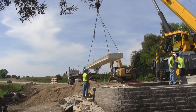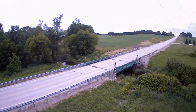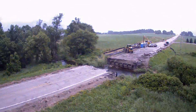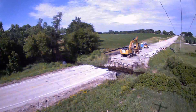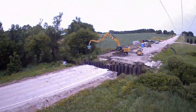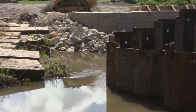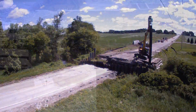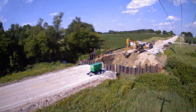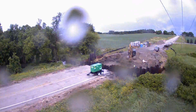Then, precast girders are brought in to span the abutments. Here you can see the construction in time-lapse fashion. The existing bridge is removed. Now the sheet piling is installed. Sheet piling was used on this project due to the site conditions and high, normal water. The east abutment is excavated. Then, GRS construction begins.